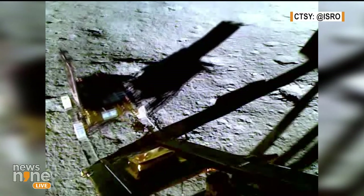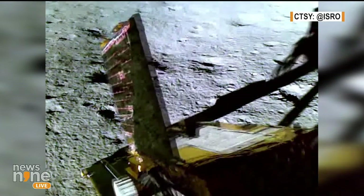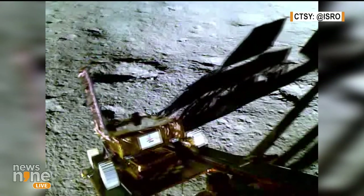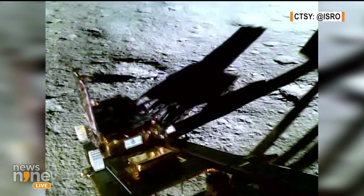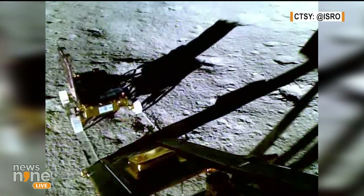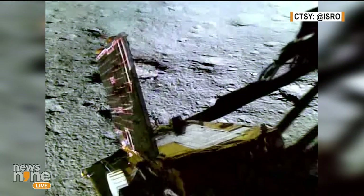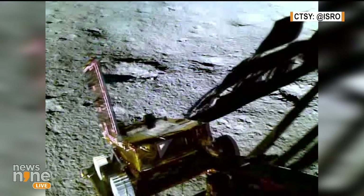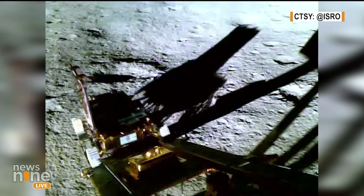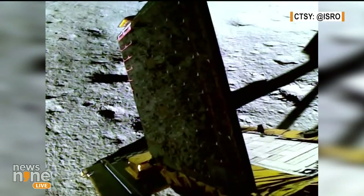A couple of panelists with us today have spoken about the scientific experiments that the Pragyan Rover will carry out. It's important because over the next 12 days, it is this Rover that will carry out the major chunk of lunar soil experimentation. And as you can see, even as it begins its descent down towards the lunar surface, you can actually see the name plate with ISRO, the tricolor there. As soon as the sun rays hit that tricolor at the back portion of the Pragyan Rover, you can see the ISRO logo and the imprint it is leaving on the lunar soil.